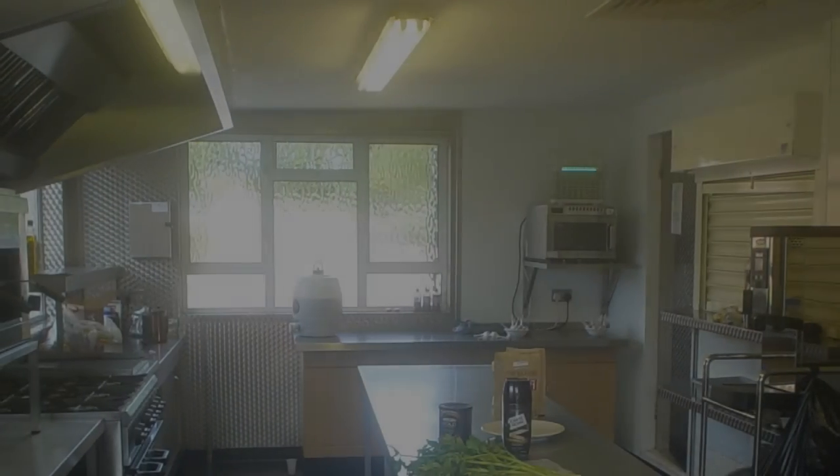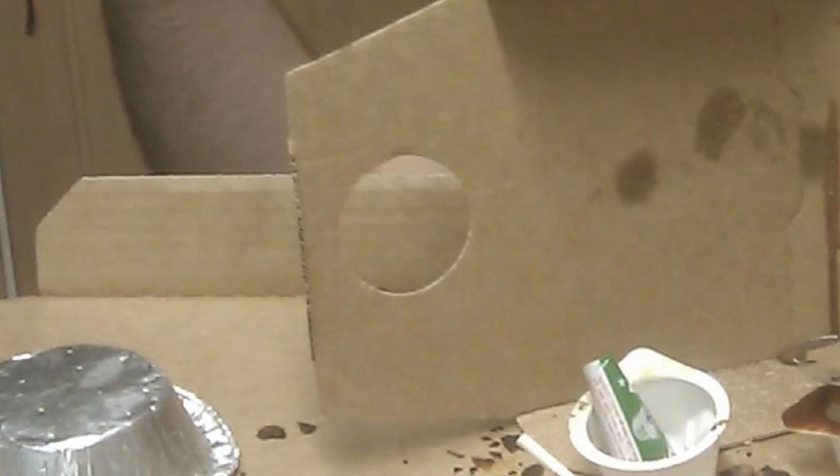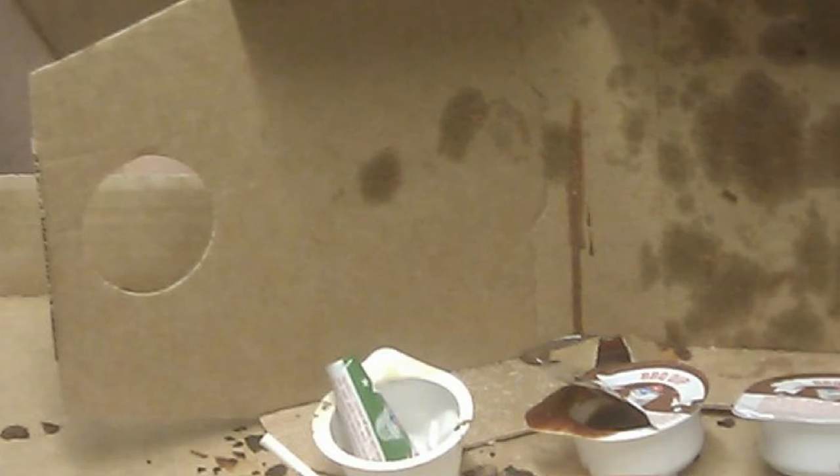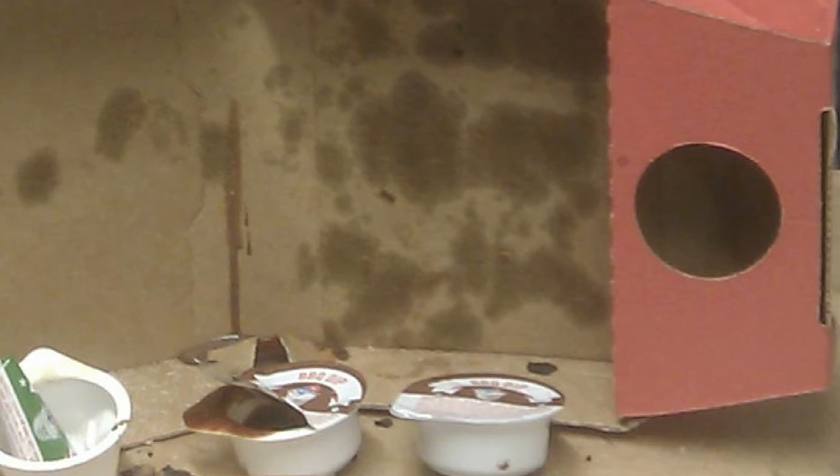What we'd like to present to you right now, live from the kitchen in Budley Salterton, is a magnificent, prestigious cardboard sculpture made absolutely perfectly from the rawest and the most prestigious of materials.